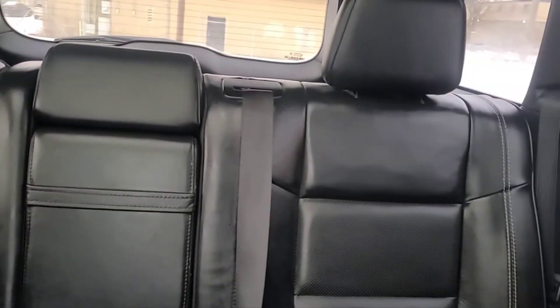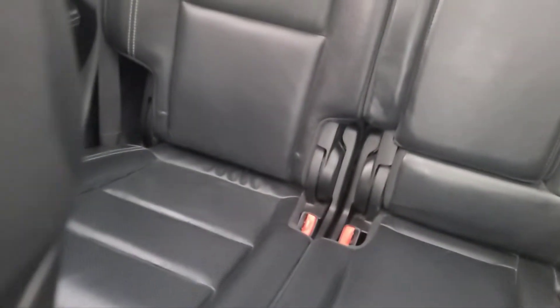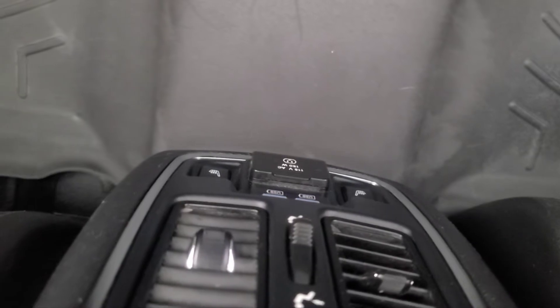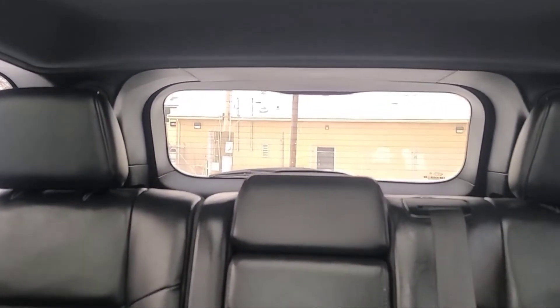In the back here we have a split folding rear seat, all weather floor mats, and the rear seats are heated. On the back side of the console we have two USB plugs and a 115 volt plug. There's also a rear window defroster and lastly a dual pane panoramic sunroof.